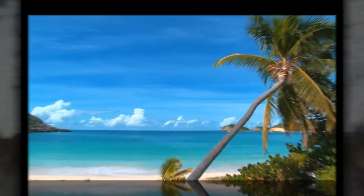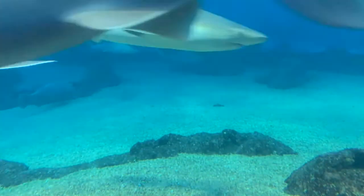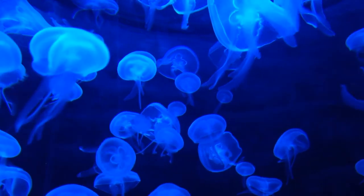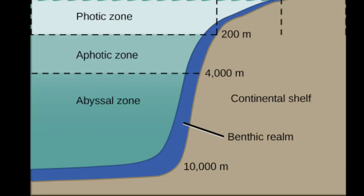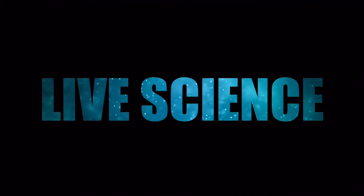Have you ever gone to the ocean? If you have, you probably asked one of three questions: Are there sharks? Is the water cold? Or how deep is the water? Today we are going to be focusing on the latter — how deep is the water anyway? We are going to be covering the zones of the ocean and their certain characteristics. Welcome to Live Science, I'm your host Lucas. Let's dive right into the video.